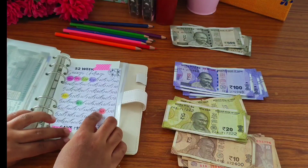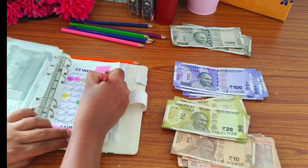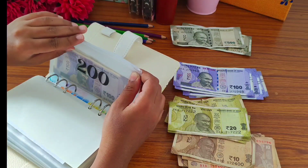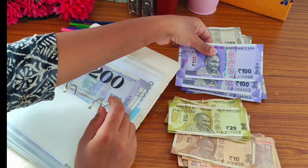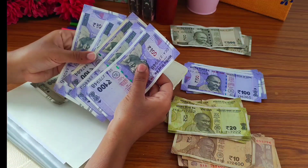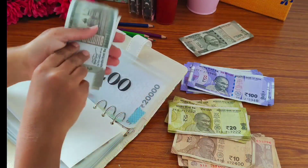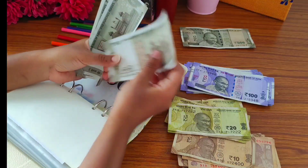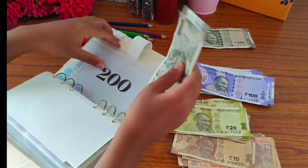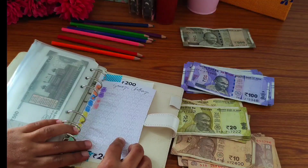We are going to replace 5 notes with one 500 rupee note. Let's quickly count — one, two, three, four, five. Now let's count again — 500, 1100, 1300, 1270. And I'm going to color in 320.